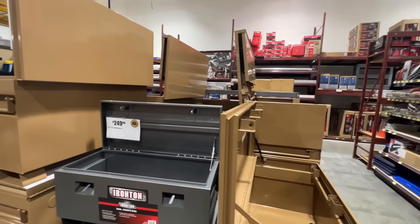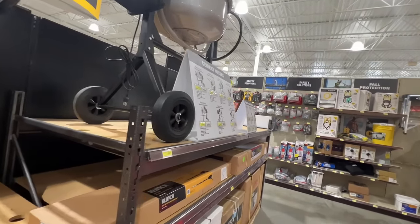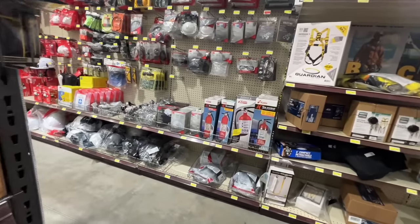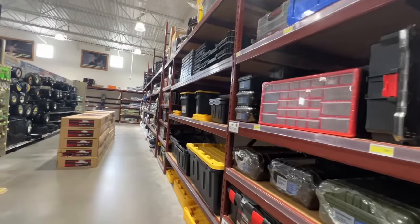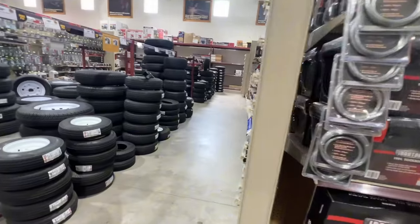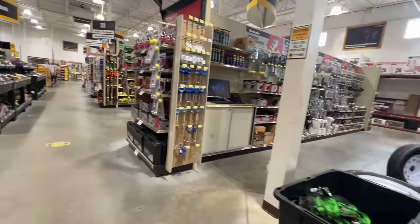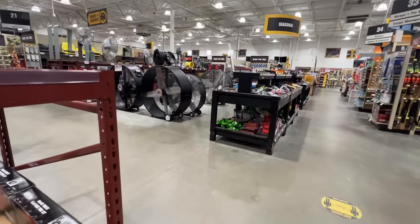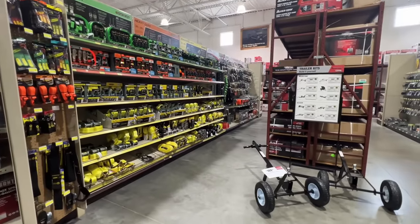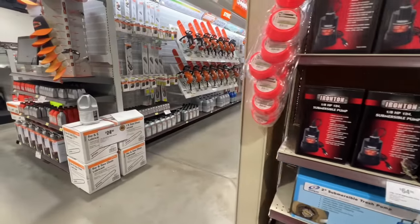They've got job site boxes — some people use them in trucks, but they're usually used to store tools on a job site so you can lock stuff up and leave it. Look at these cement mixers — very similar to that new one coming out from Bauer. There's also storage boxes and miscellaneous stuff you'll see at Harbor Freight and the big box stores. I don't think that if there were one of these in my town, just down the street from the Harbor Freight, I wouldn't still be shopping at Harbor Freight. They have selections Harbor Freight doesn't, and vice versa.